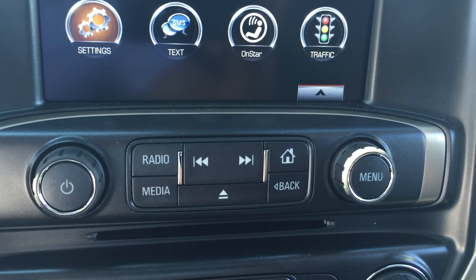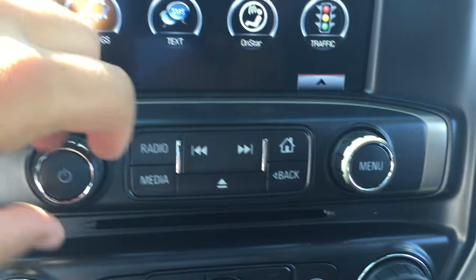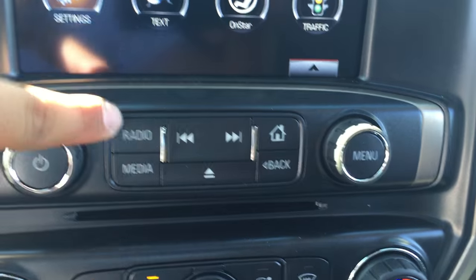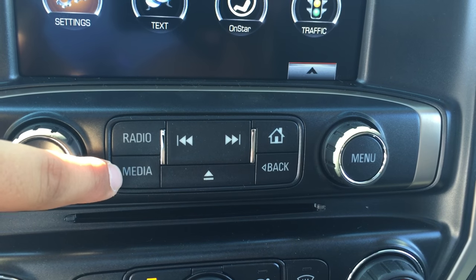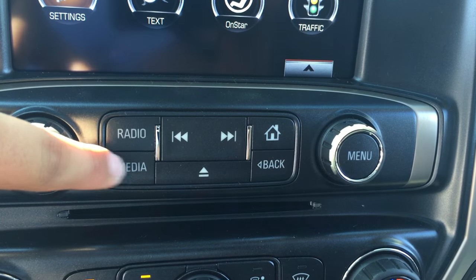Below that screen are all the radio controls — volume on the left, changing of the radio stations on the right. This radio button will change between AM, FM and XM radio, and the media button will switch between a USB stick, auxiliary port or Bluetooth.